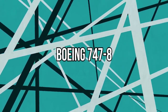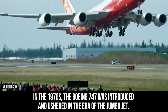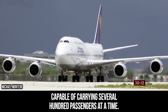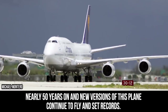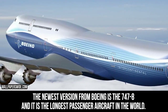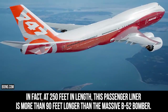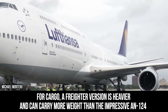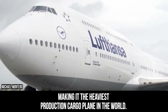Boeing 747-8. In the 1970s, the Boeing 747 was introduced and ushered in the era of the jumbo jet. A partial double-decker, the 747 became the face of transatlantic travel, capable of carrying several hundred passengers at a time. Nearly 50 years on, new versions of this plane continue to fly and set records. The newest version from Boeing is the 747-8, and it is the longest passenger aircraft in the world. At 250 feet in length, this passenger liner is more than 90 feet longer than the massive B-52 bomber. A freighter version is heavier and can carry more weight than the An-124, making it the heaviest production cargo plane in the world.